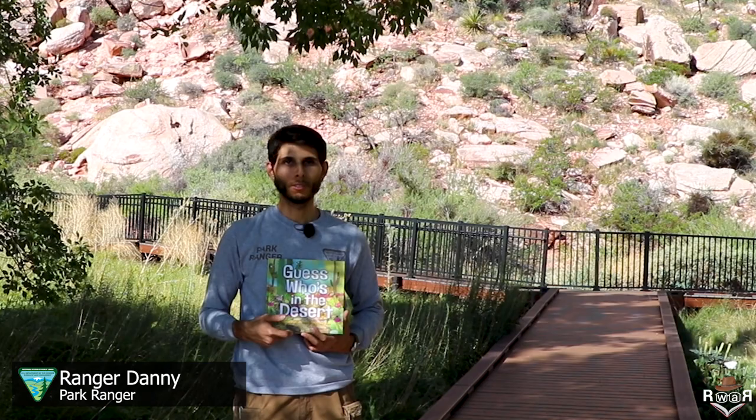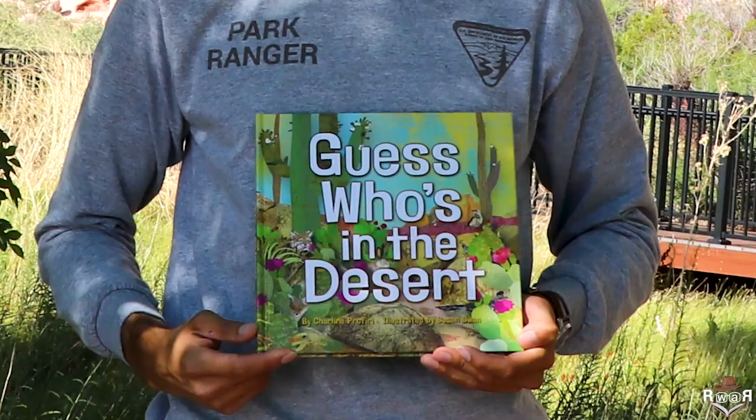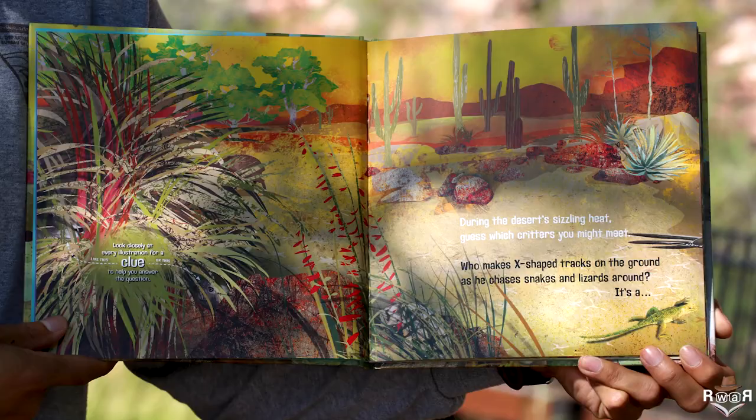Hi, welcome to Red Rock Canyon National Conservation Area's Read with a Ranger. I'm Ranger Danny and today we'll be reading Guess Who's in the Desert by Charlene Proferi and illustrated by Susan Swan.